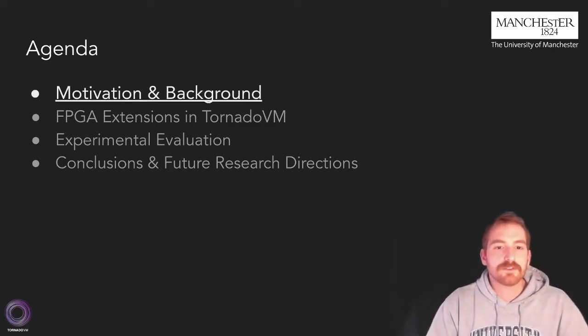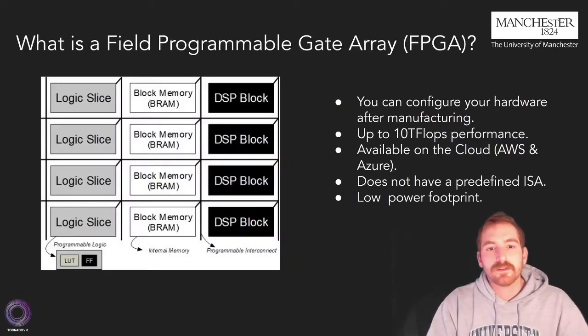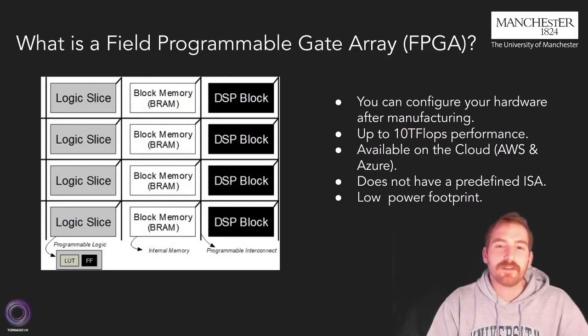Now let's start with the motivation and background. Many of you may be already familiar with FPGAs. FPGAs are semiconductor devices that are based around a matrix of configurable logic blocks connected by programmable interconnects. These devices have the unique characteristic of being able to reprogram after manufacturing. Therefore, hardware can provide the exact needs of a specific algorithm and reach up to tens of teraflops performance.